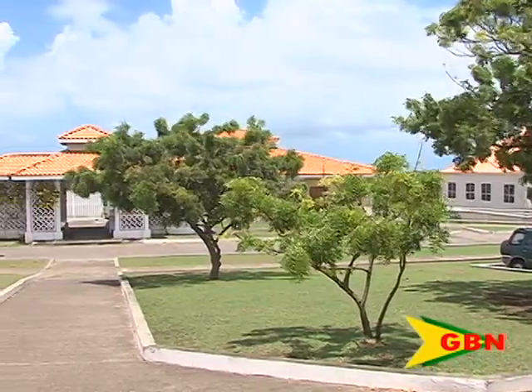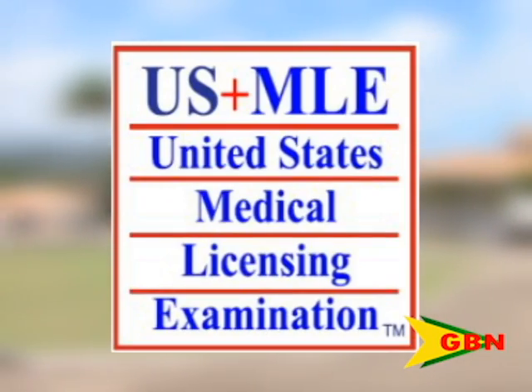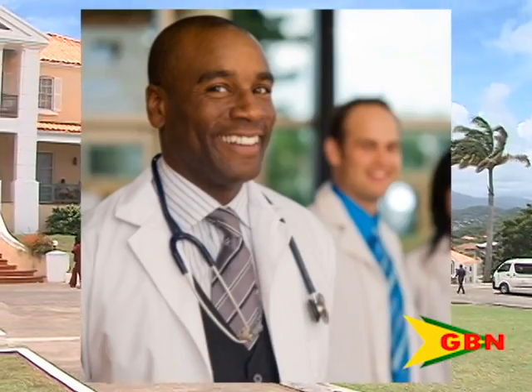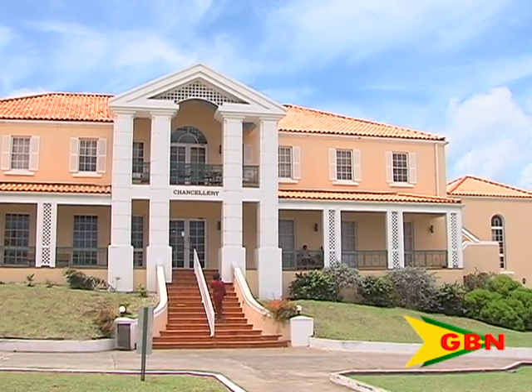St. George's University students who took the United States Medical Licensing Examination USMLE Step 1 for the first time in 2016 achieved a 96% pass rate. This marks the sixth consecutive year that SGU's overall first-time pass rate on the examination surpassed 90%.